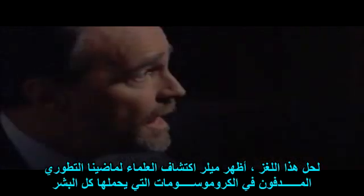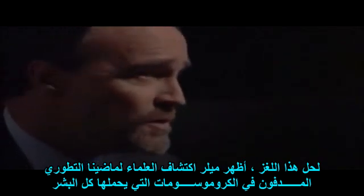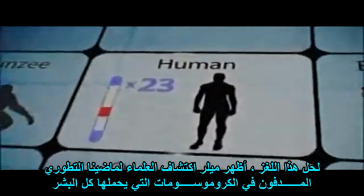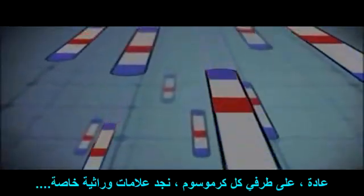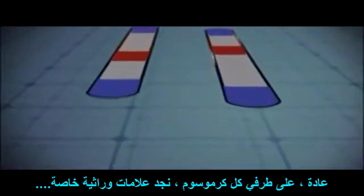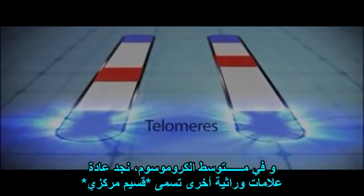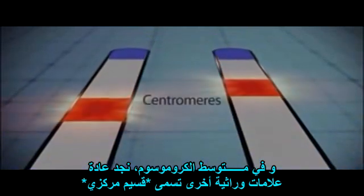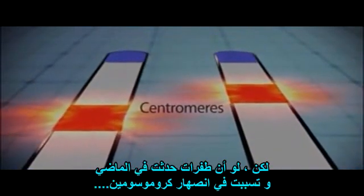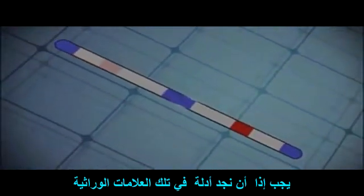To solve this riddle for the court, Miller would show how scientists discovered traces of our evolutionary past buried in the very structure of a chromosome carried by all humans. Typically, on the ends of every chromosome you should find special genetic markers, or sequences of DNA, called telomeres. And in their middles, you should find different genetic markers called centromeres. But if a mutation occurred in the past causing two pairs of chromosomes to fuse, we should find evidence in those genetic markers.